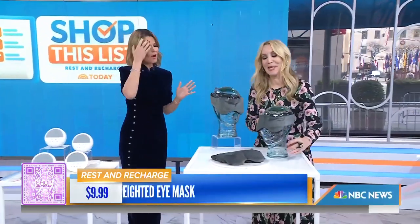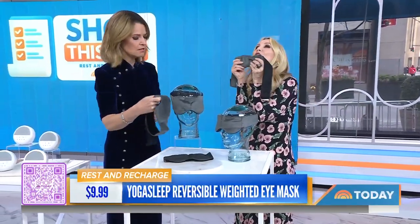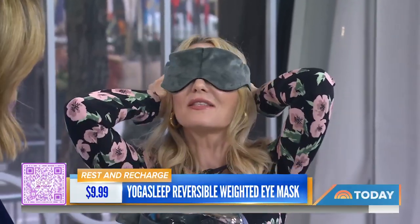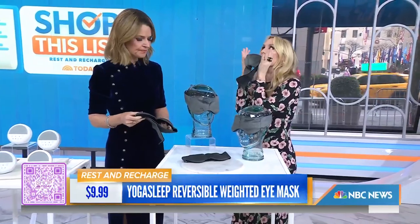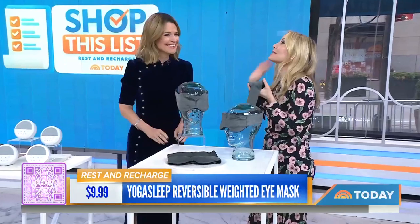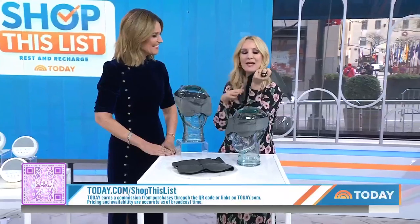Now I've heard of the weighted blanket, but now we're talking weighted eye mask. It gives a wonderful weight — a little soothing moment of zen. You put it right over your eyes. It's like a little weighted blanket for your eyes. It's got hypoallergenic beads inside so it conforms to your eyes and blacks out the light. You can even take it to work for a little nap. It's got a really soft plush material and it's under $10.